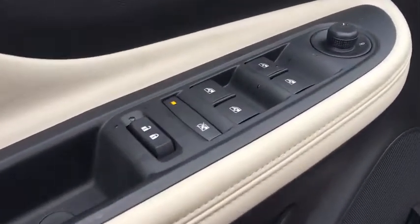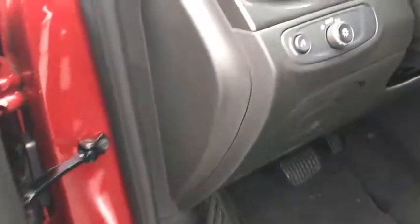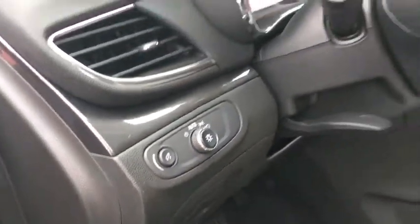Cargo net, brake assist, remote keyless entry, tachometer, tilt steering wheel, front reading lamp, rear window wiper, power driver's seat.